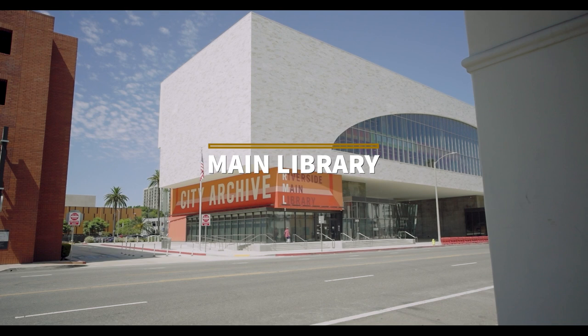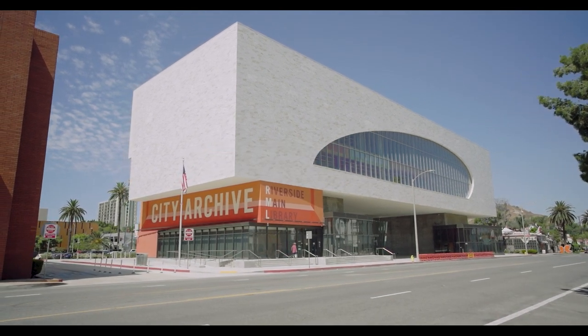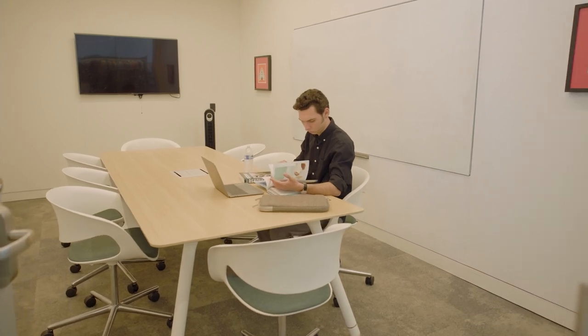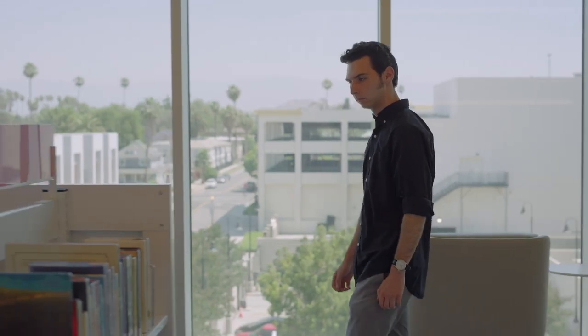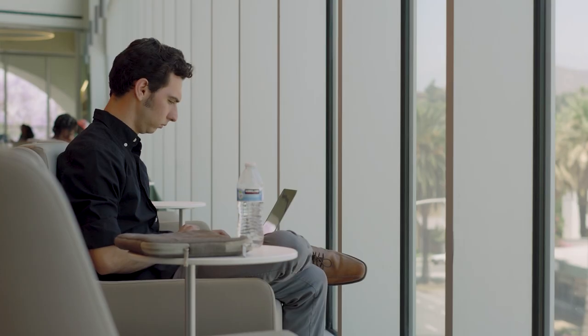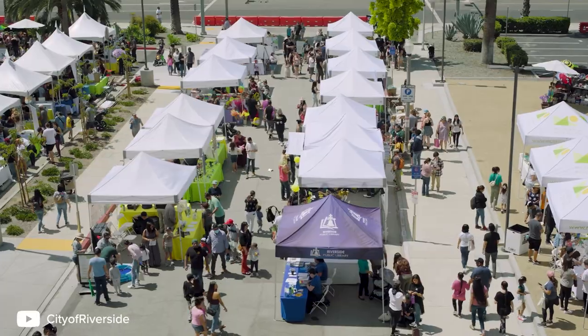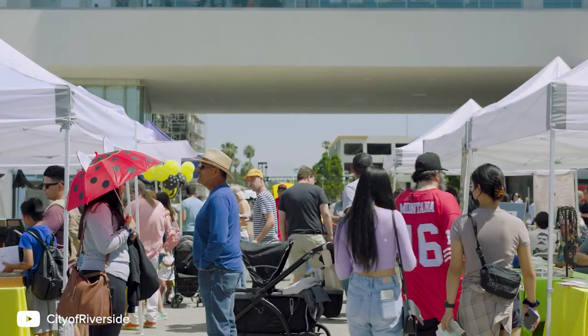First on the list is the Riverside classic — the Riverside Main Library, located next to the historic Mission Inn in downtown Riverside. Known for its unique abstract design, the library has study rooms, a bookstore, a two-story city archive, and even an arcade space. The arcade space is used for author signings, performances, farmers markets, concerts, and family festivals.